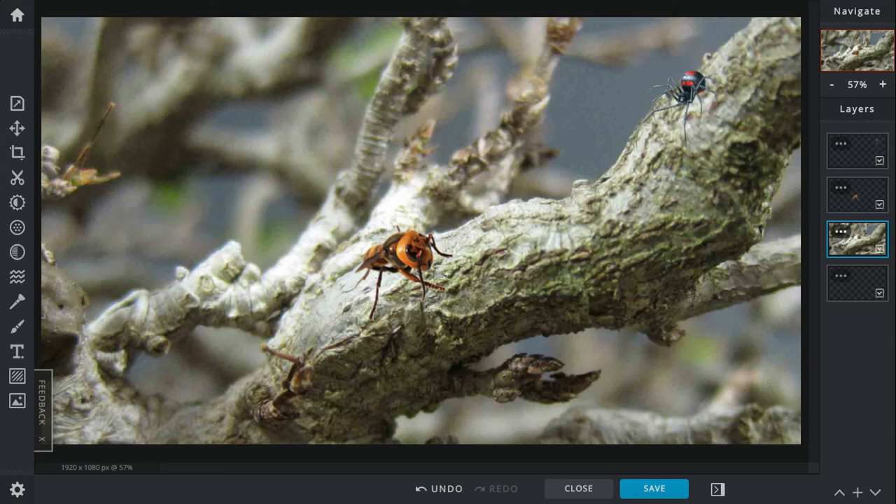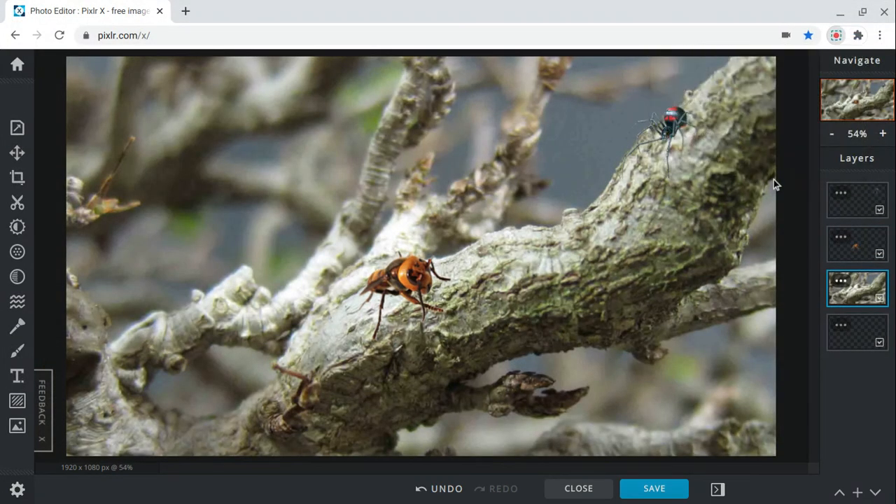But who would win a fight between the Asian giant hornet and the black widow spider? 95% goes to the Asian giant hornet — it's just a lot more fierce, faster, and has better weaponry. Let me know in the comments down below who you think would have won. Like and subscribe — I'll see you guys in the next one!